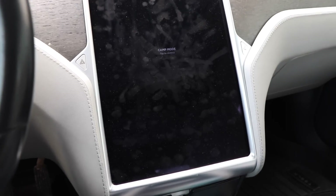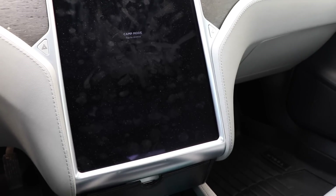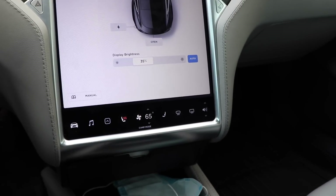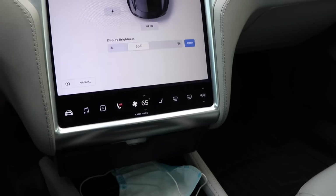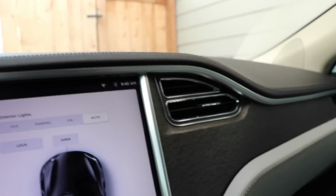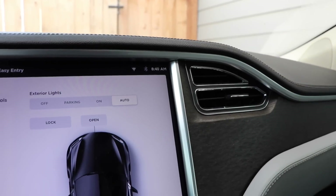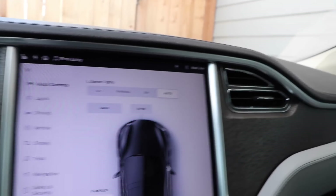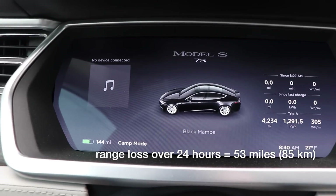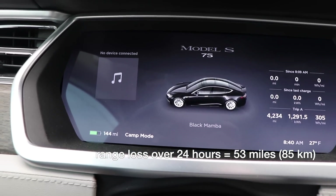As you can see, it's in camp mode, which turns the screen off but keeps the HVAC running. Let me tap to dismiss camp mode and see how much range is left. So as you can see here, HVAC is set to 65 degrees Fahrenheit, seat heaters on level 3 — bacon on three as I like to call it — and it is 8:40 in the morning. I pulled the car out yesterday around 8:10. The remaining range on the car is 144 miles, so I've lost a little more than 50 miles of range since pulling it out and leaving it running.